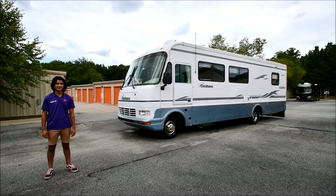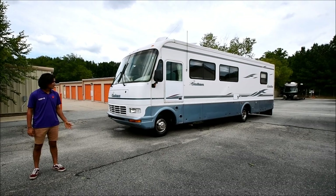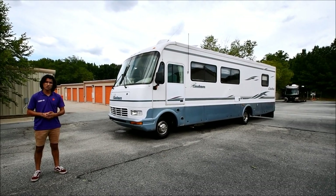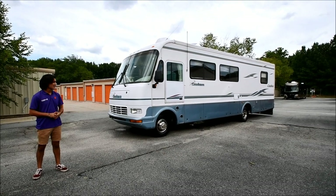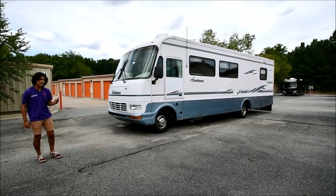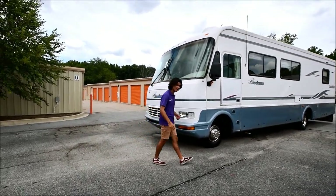Hello, my name is Mayan Shah with RVMAX.US and today I have this 1998 Coachman Catalina model 322 QB XL. It's a great little coach, it's been really well maintained and it has a lot of nice features especially for a coach in this price range. Let's get started on the interior, exterior, and then I'm going to take it out on a test drive later as well.